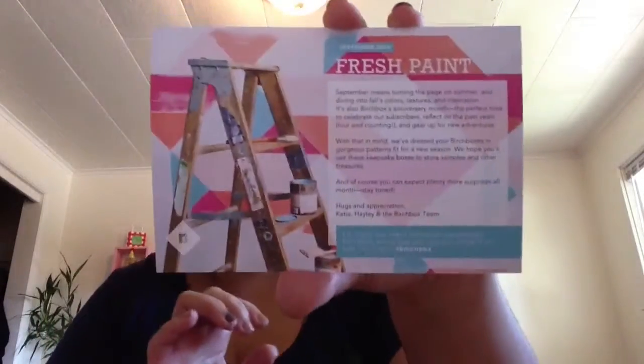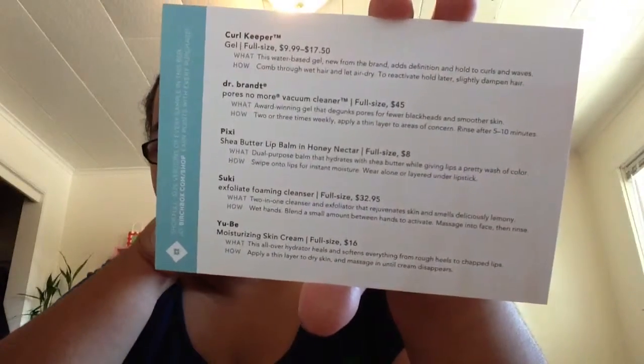Anyways, this is fresh paint — I painted my nails — and then I got this box because they're having an anniversary.